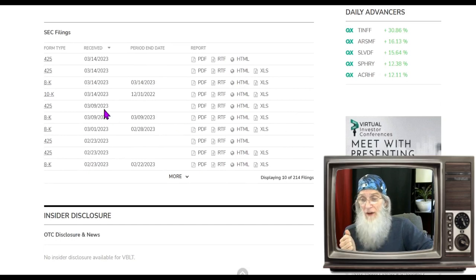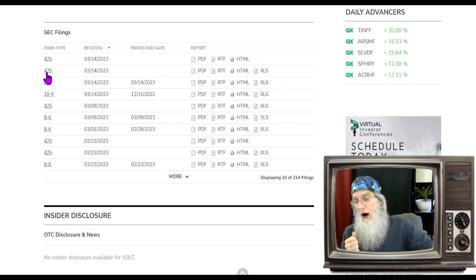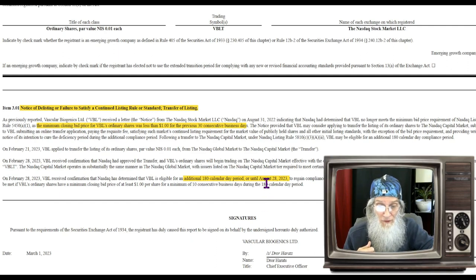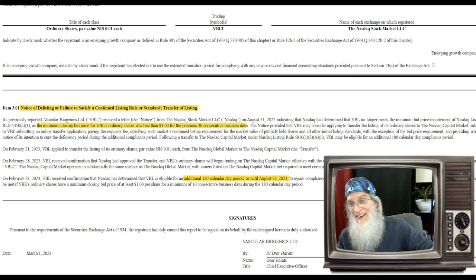For VBLT disclosures, a few just came out on the 14th. Two have to do with a shareholders meeting and their financials. Then there's an 8-K, which is a notification from NASDAQ — their price has been under a dollar for too long. That's 30 days under a dollar, so they've been given a warning. They've got six months to get that price up over a dollar for 10 consecutive days, with a cutoff date of August 28, 2023.